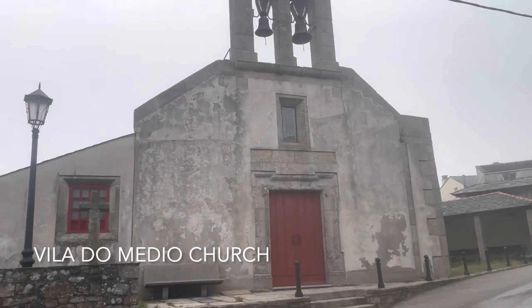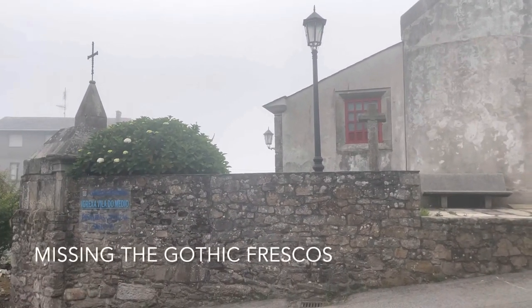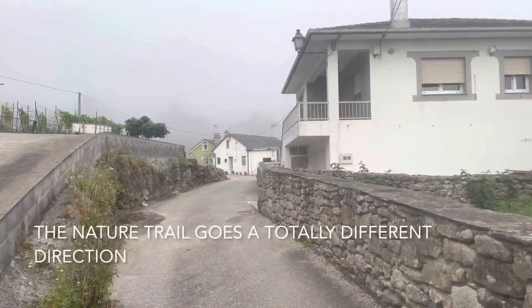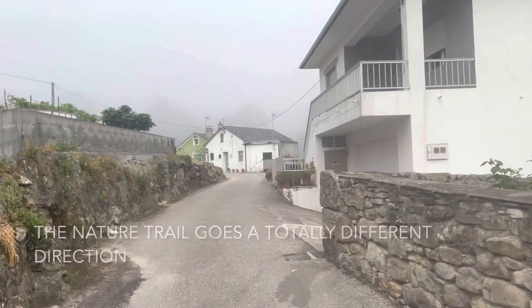The church tour's office told me that it's only on Thursday they unlock it for tours to see the gothic frescoes inside. The way that I'm taking today is the Camino Del Mar, not the nature route around the coast.